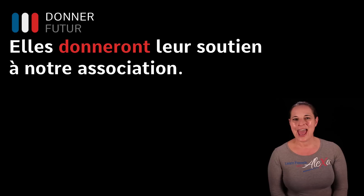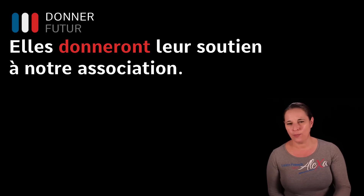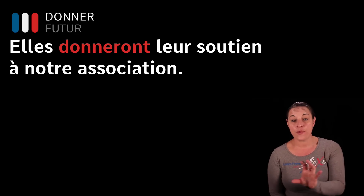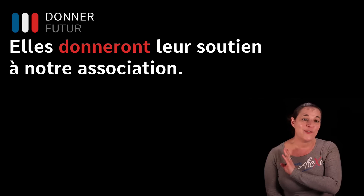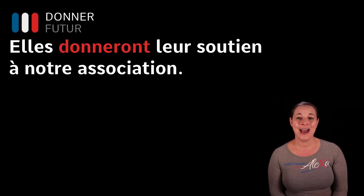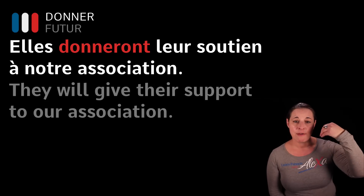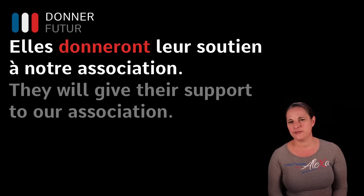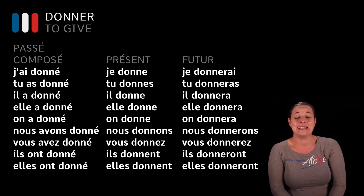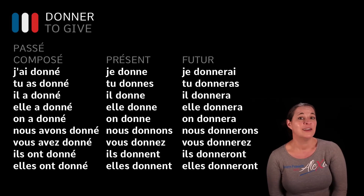Très bien! Another example: Elles donneront leur soutien à notre association — they will give their support to our association. Elles is the feminine plural form of they. Remember there are possessive adjectives here — leur and notre. If you're not familiar with possessive adjectives, please have a look at my lessons on possessive adjectives.